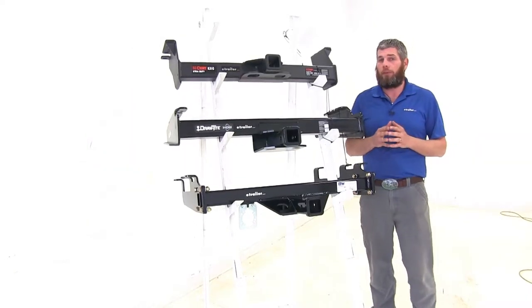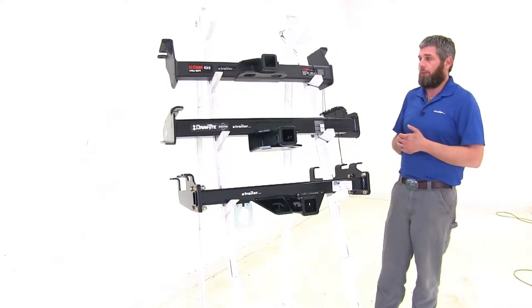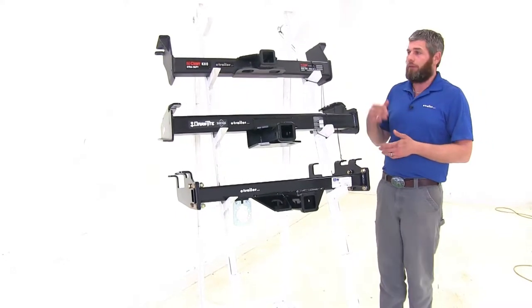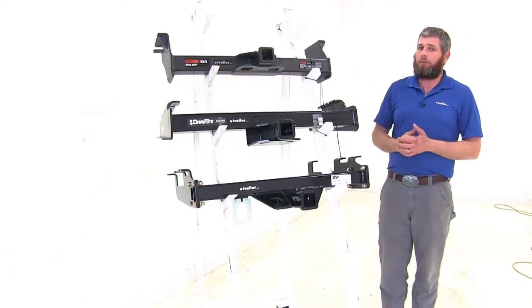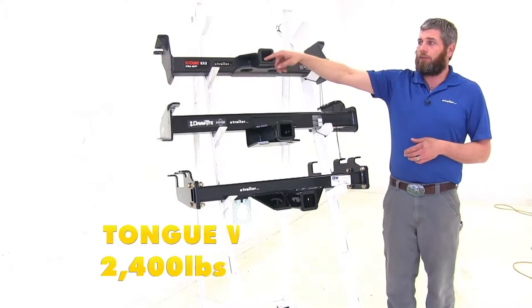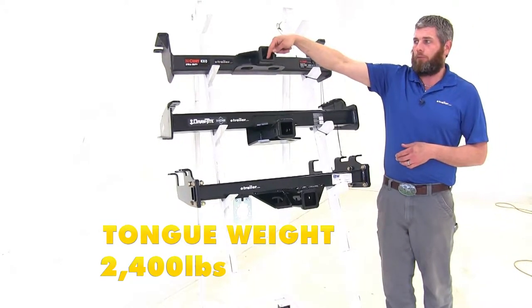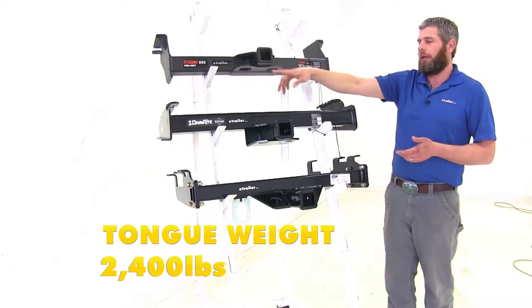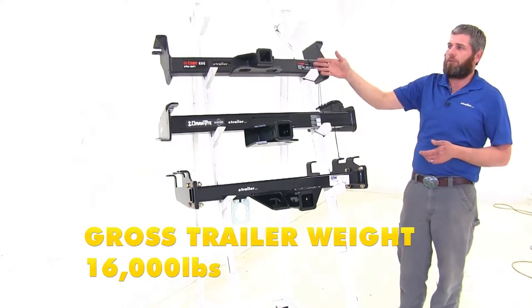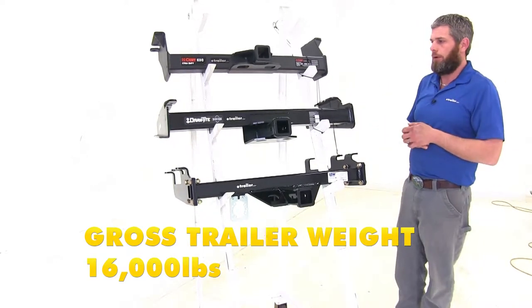The most important thing to compare when choosing a hitch is weight capacities. If you're looking at a class 5 hitch, you've got a heavy-duty trailer and you need to tow it. Starting with the Curt, it gives us a 2,400 pound tongue weight rating — the maximum downward force at the receiver tube opening — and a 16,000 pound gross trailer weight rating, which is the total weight of your trailer and anything loaded on it.